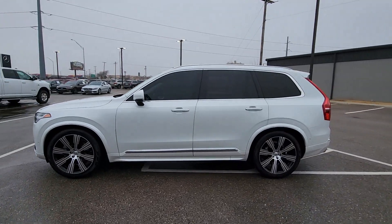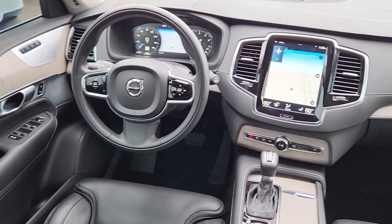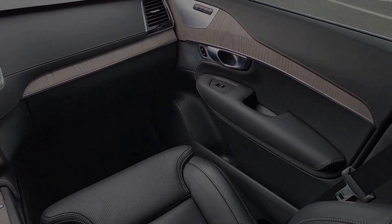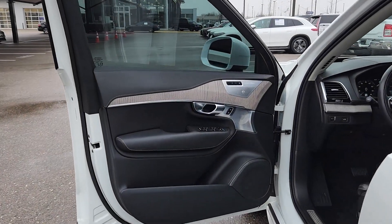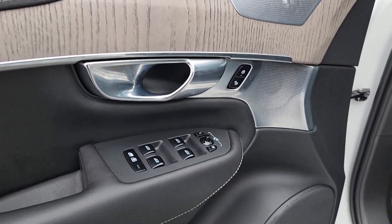These are just some of the great options this vehicle comes with: heated steering wheel, 360-degree view car camera, Apple CarPlay and/or Android Auto, head-up display, navigation system, moonroof, keyless entry, power passenger seat, fog lamps, and backup camera.